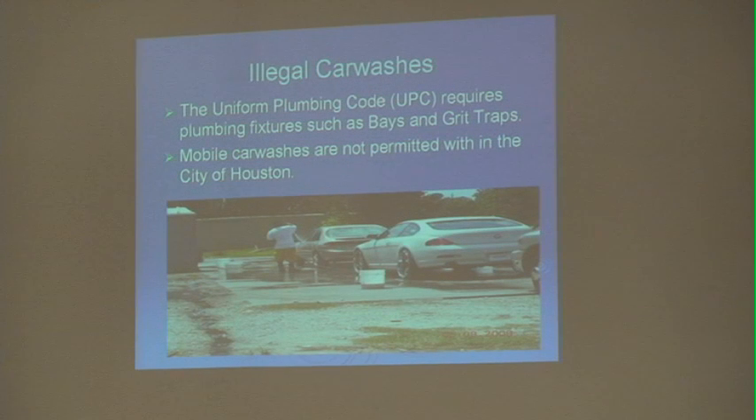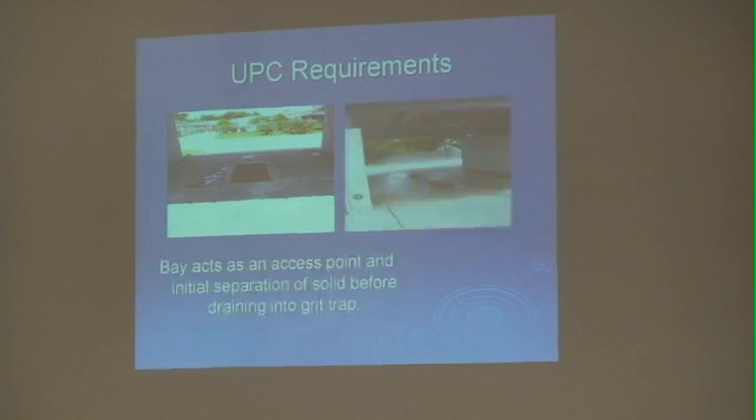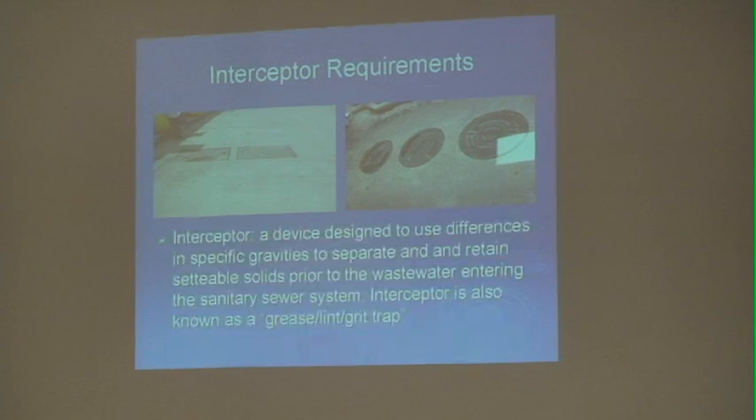Illegal car washing is a serious issue — there are a lot of illegal operations around Houston because many do not have grit traps for bays, which is required by the UPC plumbing code. We do not permit mobile car washes within the City of Houston. Bays are required; these are two photos of bays found in car washes. They provide access and initial separation of solids before anything drains into the actual grit trap. The grit trap itself is a device used to separate solids and clean the water prior to it entering the sanitary sewer system. It's very important that you have these two things if you decide to set up a car wash. If HPD or any environmental investigators are present, they can issue a citation for illegal car washing because you do not have the proper plumbing requirements.